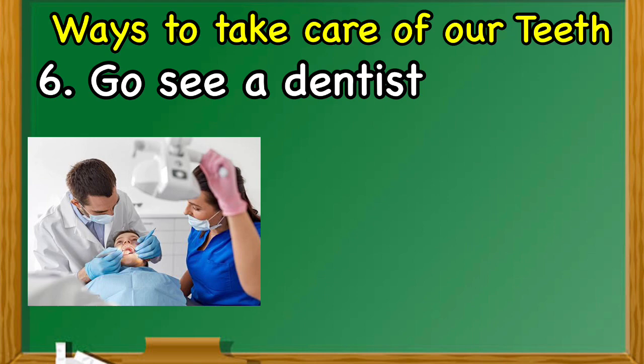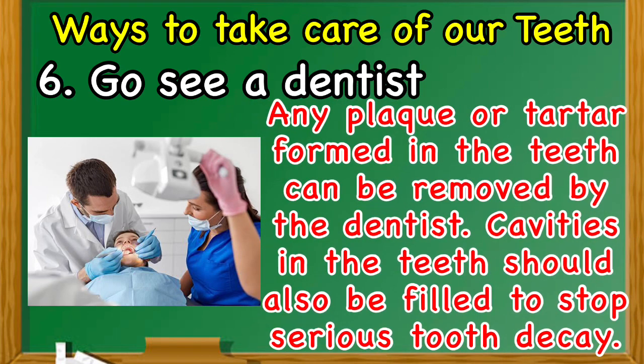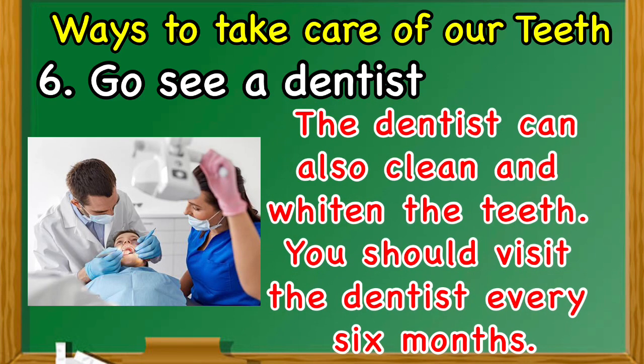Number six: go see a dentist. Any plaque or tartar formed in the teeth can be removed by the dentist. Cavities in the teeth should also be filled to stop serious tooth decay. The dentist can also clean and whiten the teeth. You should visit the dentist every six months.